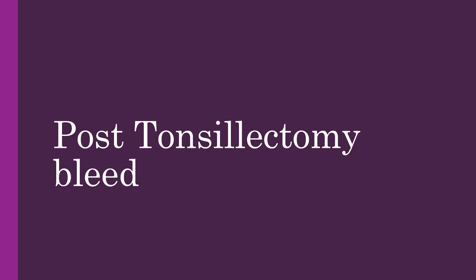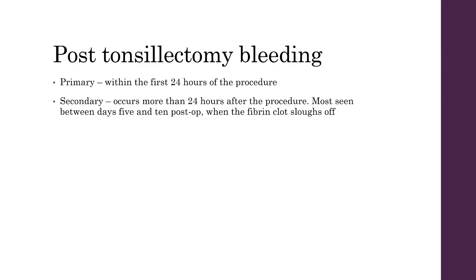Post-tonsillectomy bleed can be primary or secondary. Primary occurs within the first 24 hours after the procedure, and secondary occurs more than 24 hours after the procedure. Most post-tonsillectomy bleeds will present between 5 and 10 days post-surgery when the fibrin clot sloughs off.